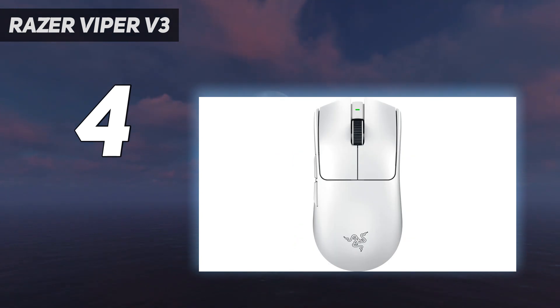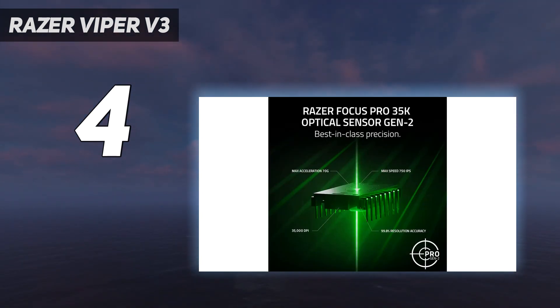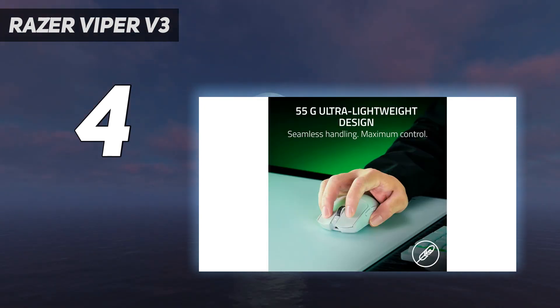If you don't mind missing out on absolutely bleeding-edge performance, Razer's previous generation Viper V2 Pro is still an outstanding choice, and it's currently available for cheaper than ever.